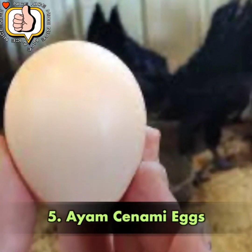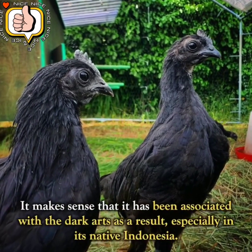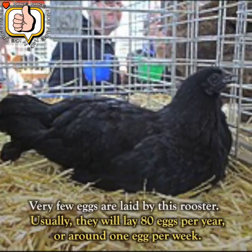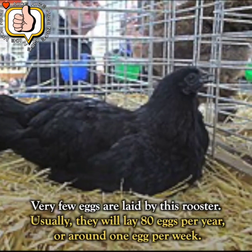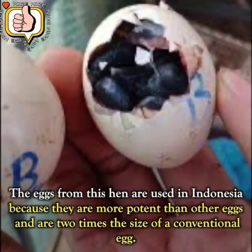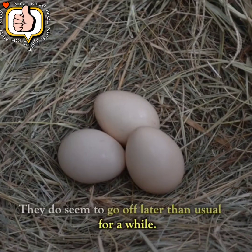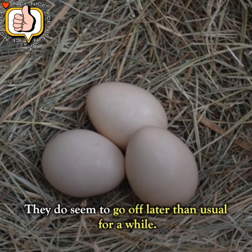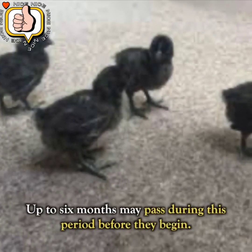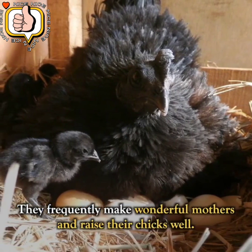Number 5: Ayam Cemani Eggs. This chicken is entirely dark both inside and out, and has been associated with the dark arts in its native Indonesia. Very few eggs are laid by this breed — usually around 80 eggs per year, or about 1 egg per week. The eggs are considered more potent than other eggs and are twice the size of a conventional egg. They are said to lay 20 to 30 eggs before stopping, and up to 6 months may pass during this resting period. They frequently make wonderful mothers and raise their chicks well.